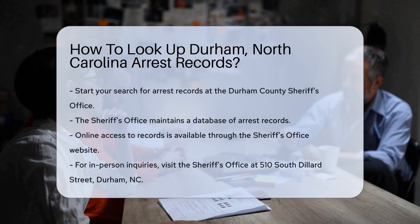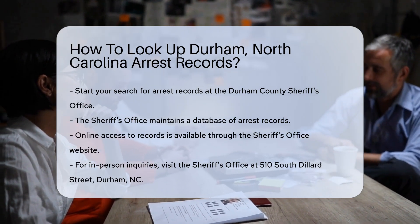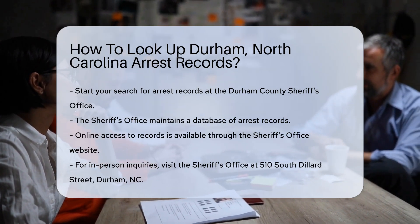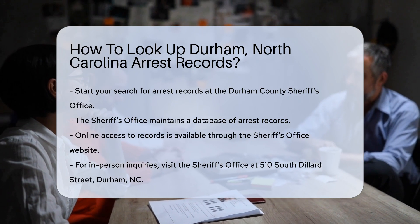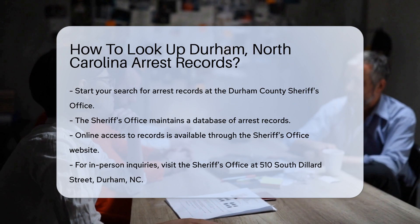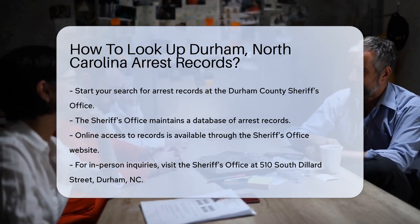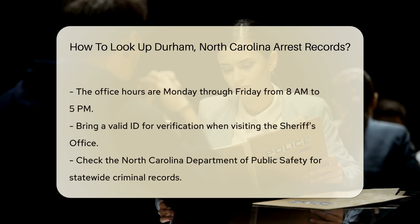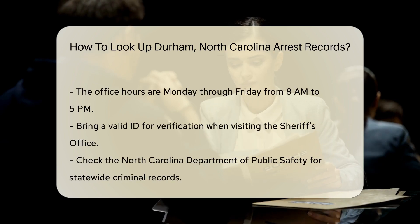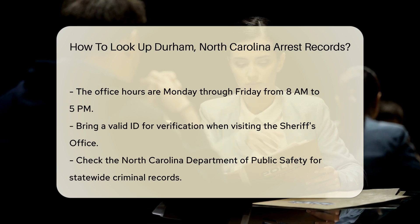To begin your search for arrest records in Durham, North Carolina, you can start with the Durham County Sheriff's Office. They maintain a database of arrest records. You can visit their website for online access. If you prefer to go in person, the Sheriff's Office is located at 510 South Dillard Street, Durham, NC. The office is open Monday through Friday from 8 a.m. to 5 p.m. Be sure to bring a valid ID for verification.